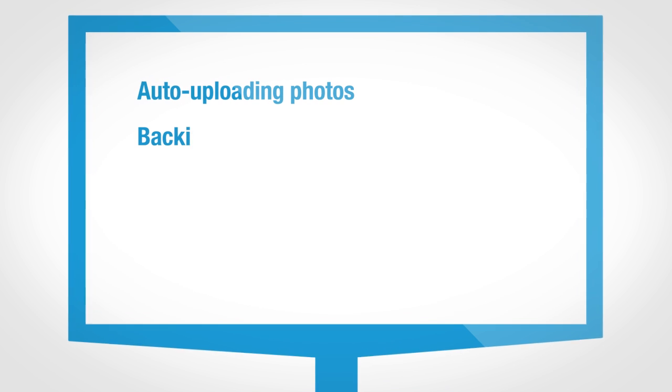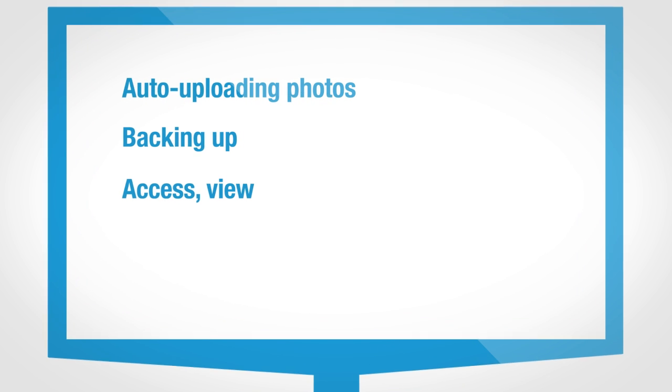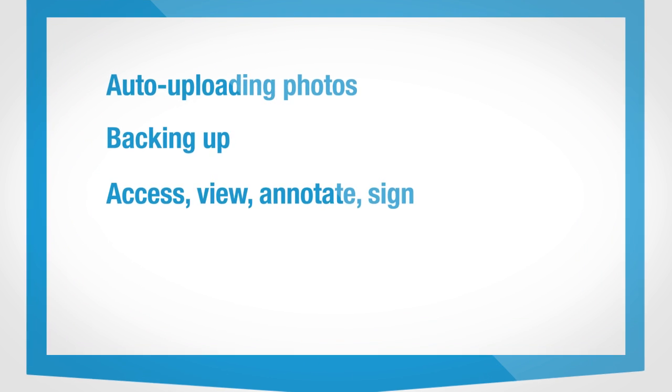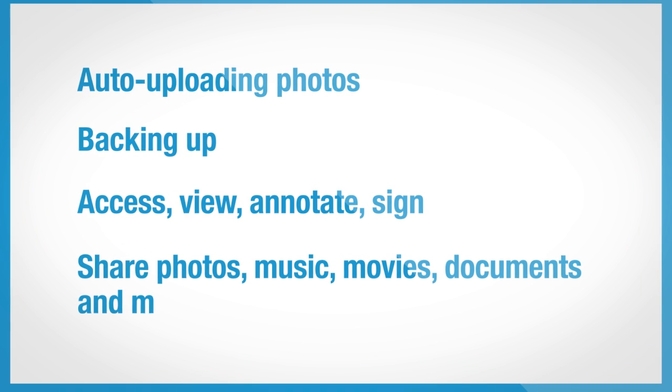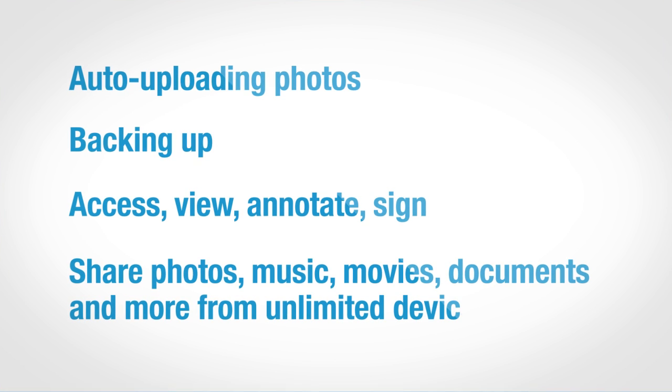A whole range of cool features are also available, including auto-uploading photos, backing up, accessing, viewing, annotating, signing and sharing photos, music, movies, documents and more from unlimited devices.